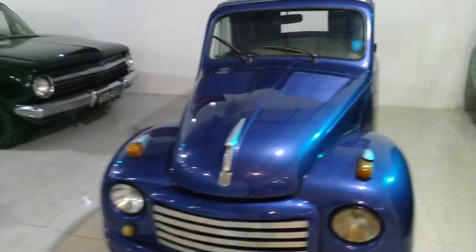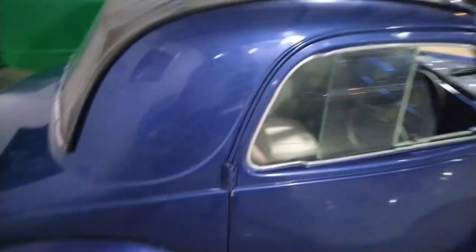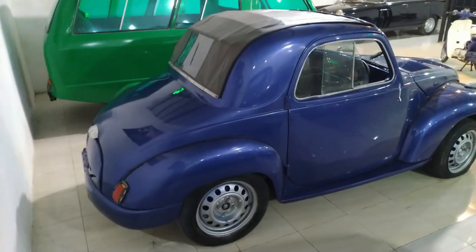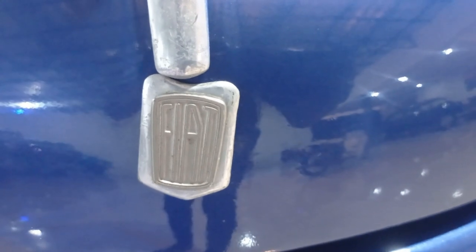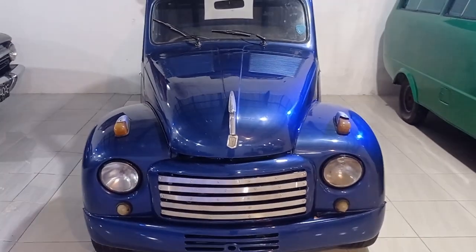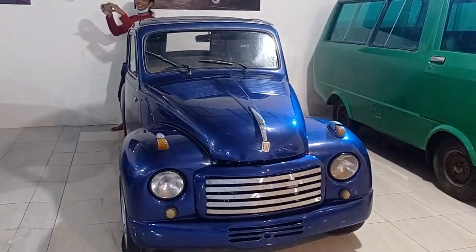Mobil ini dibekali mesin 569 cc 4 silinder, 4 percepatan manual, berbahan bakar bensin. Tenaga yang dihasilkan mencapai 16 HP per 4400 RPM, dan torsi puncak mencapai 29,5 Nm per 2900 RPM. Mesin ada di samping, berpendingin air yang dipasang di depan as roda depan.